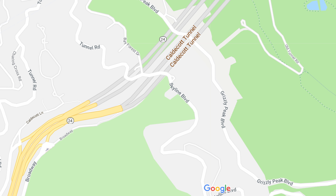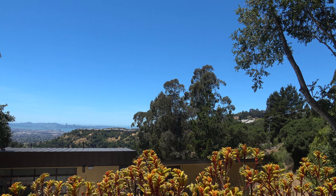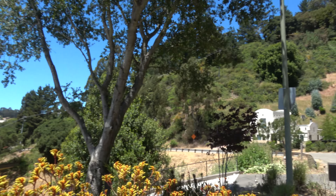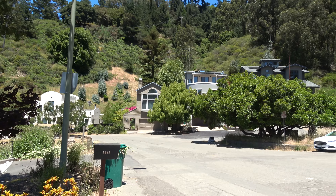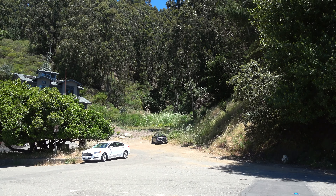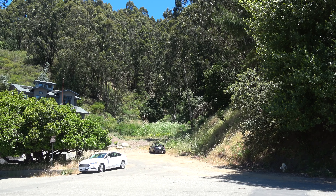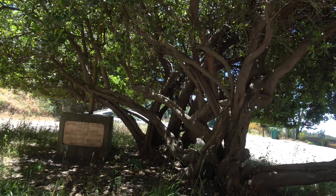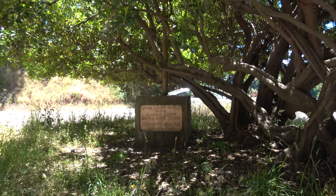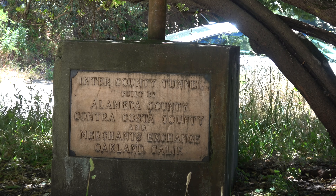We'll zoom in on that little spot — that's where the original tunnel entrance was. Here we are on Skyline Drive, and as we look over here, this is the same spot I pointed out on the map. In the background is where the tunnel entrance was. While it's easy to miss, here's a plaque commemorating the tunnel entrance, hidden under this tree.